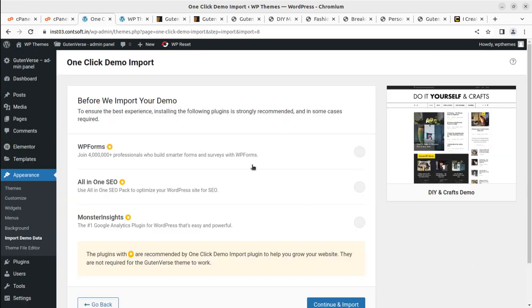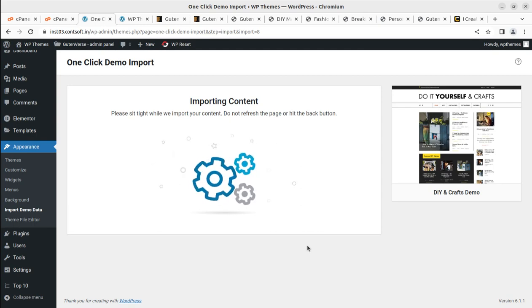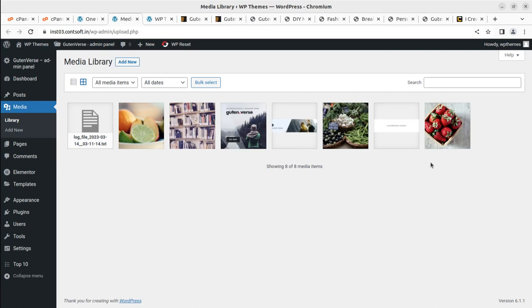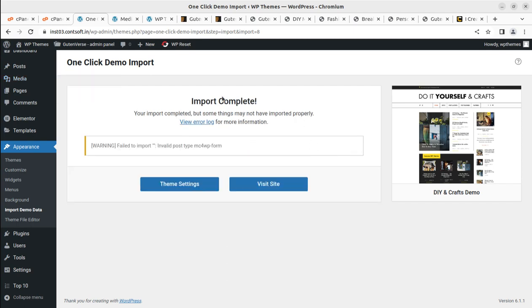On the next page, some additional plugins are listed — we can continue and import. The process brings all the demo content to our website, including media files. This is a really smooth experience. Don't disturb the page during import — don't hit the back button and don't refresh. Wait patiently until you see a completion message on screen.